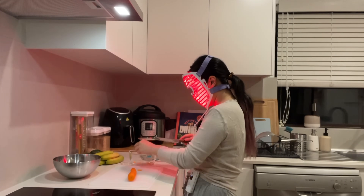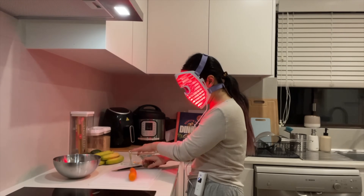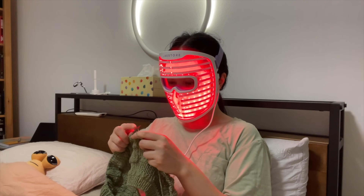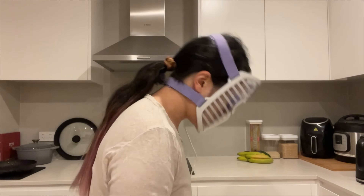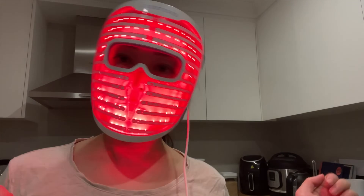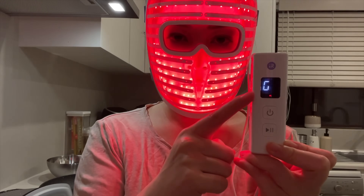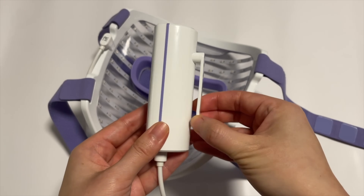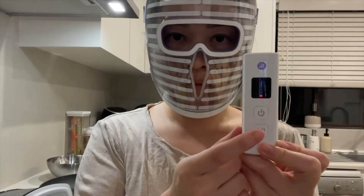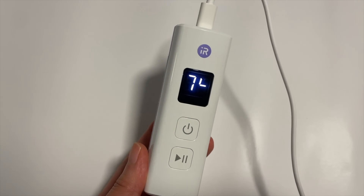This is also the best mask I've tried so far for multitasking — I personally need to multitask when I'm doing red light treatments, I cannot just sit there. This is the same weight as the flexible mask but it feels lighter because it doesn't flop around and it doesn't squish my head in as much. The controller is the best one I've tried so far: it has a belt clip, it shows you how many minutes you have left, you can pause your treatment, and you can also see the charging progress.